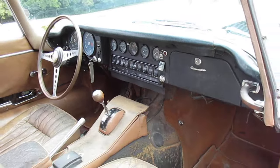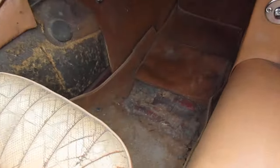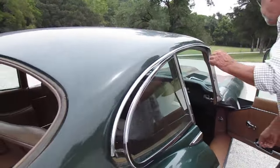It does have rust on it — look at the pictures. The floors appear to be solid; they're not rusted through anywhere. Look at the pictures and zoom in on everything you want to see.